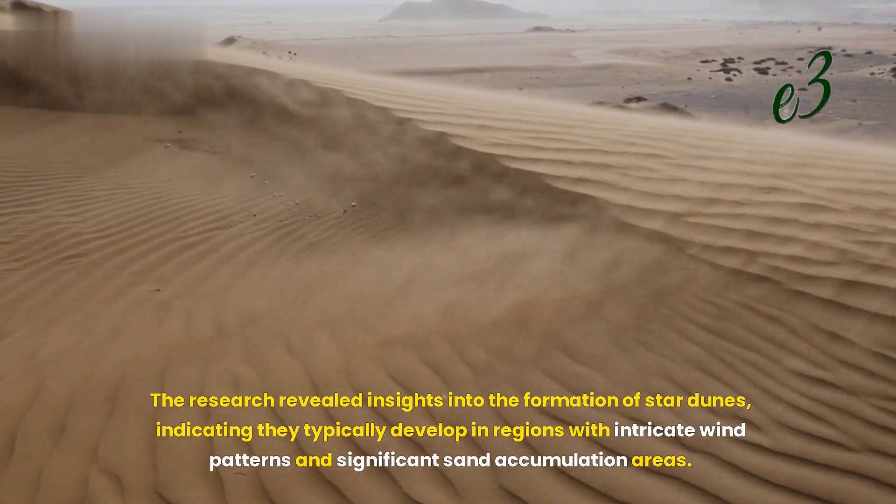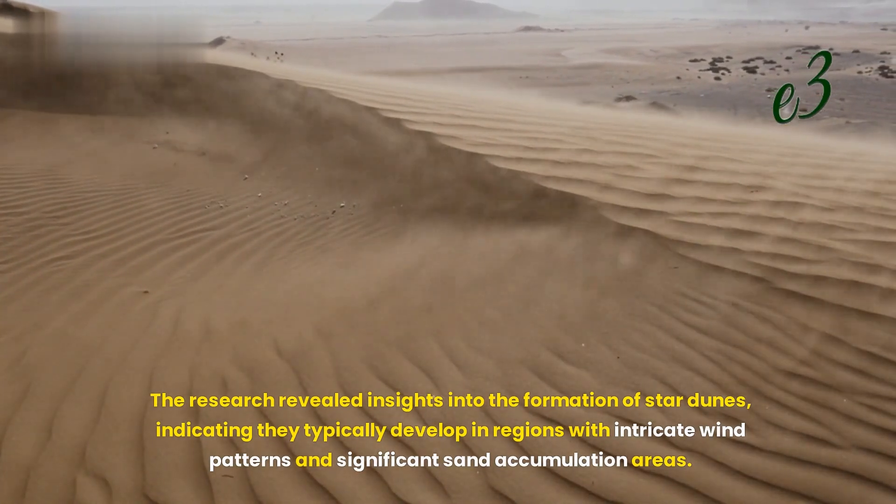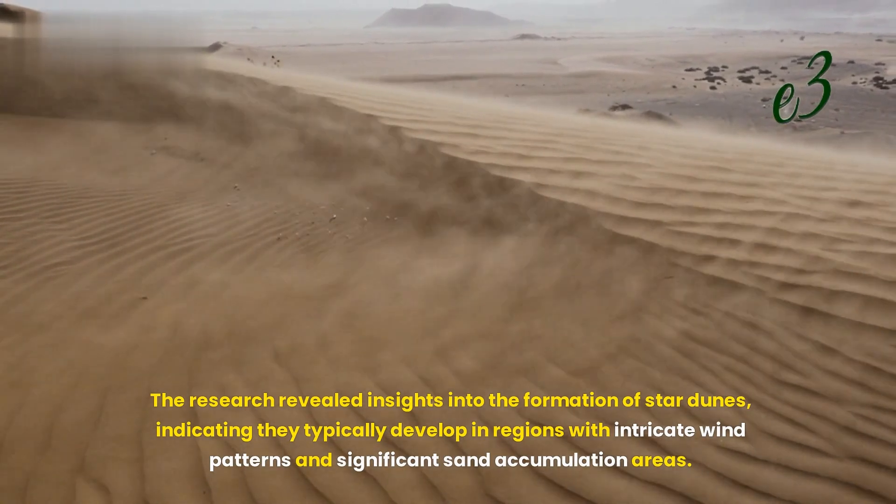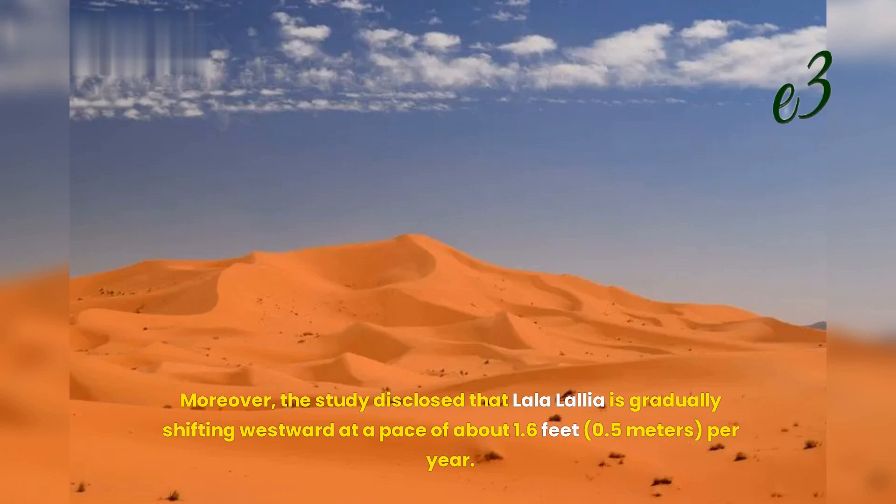The research revealed insights into the formation of star dunes, indicating they typically develop in regions with intricate wind patterns and significant sand accumulation areas. Moreover, the study disclosed that La La Lalea is gradually shifting westward at a pace of about 1.6 feet per year.